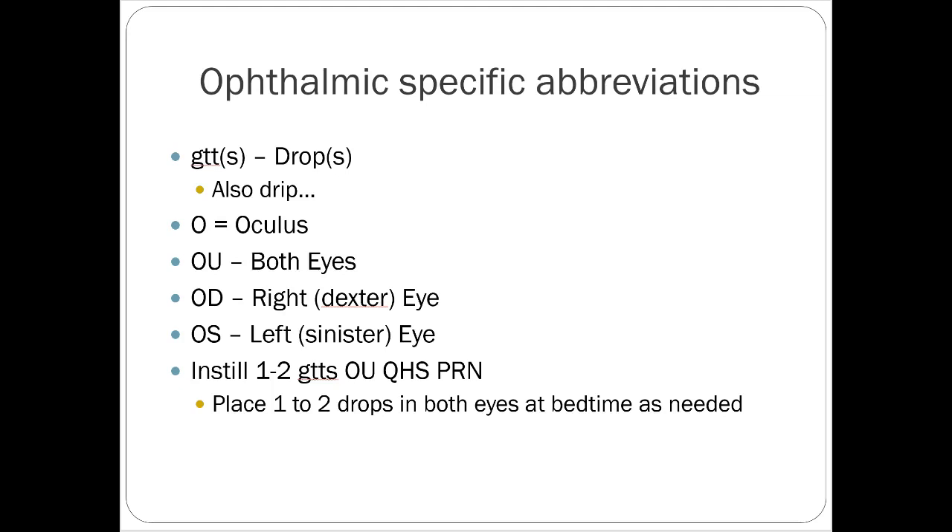Some ophthalmic-specific abbreviations: GTT stands for drop, or GTTS for drops. It's also used for drip — if you're running a continuous infusion in the ICU, that's intravenous, but you'll see GTT used for that too.